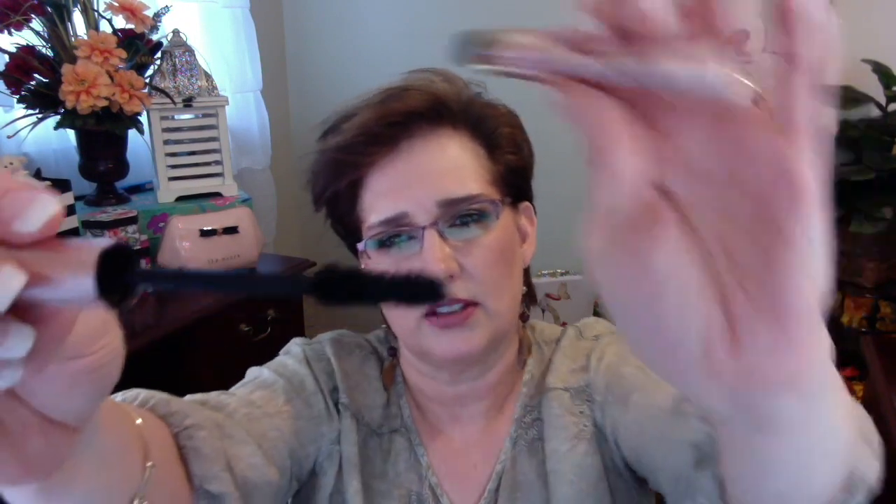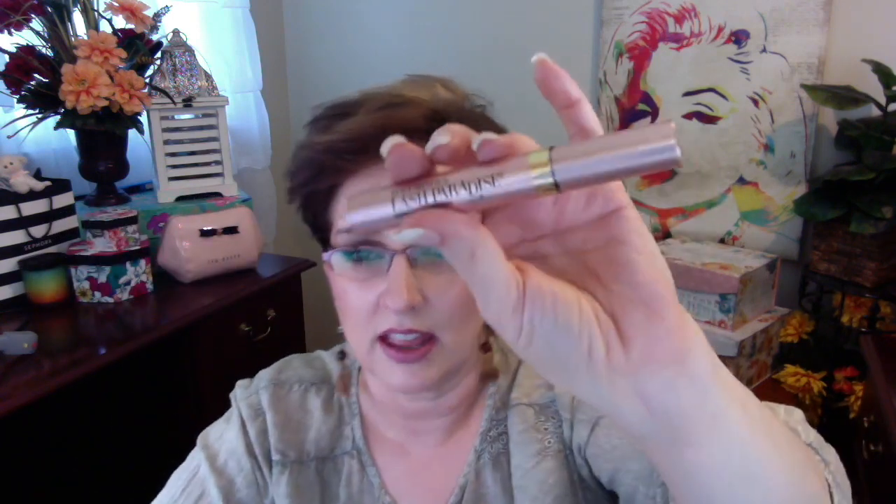Lash Paradise — the next time I buy this I will pay attention because this is waterproof. I hate waterproof mascara and I couldn't understand why it was so hard to remove, until one day while putting it on I saw it says waterproof right there. But I do love this mascara. This is what the wand looks like. Everybody has talked about this thing to death, but I would agree — it makes a very beautiful lash without having to give it a ton of coats. You don't have to keep building and building.